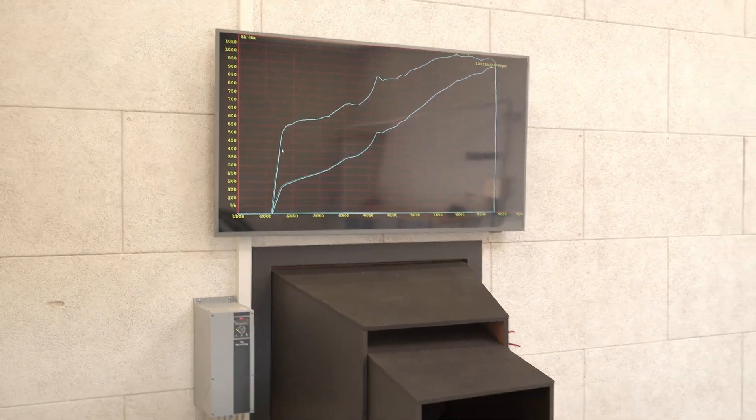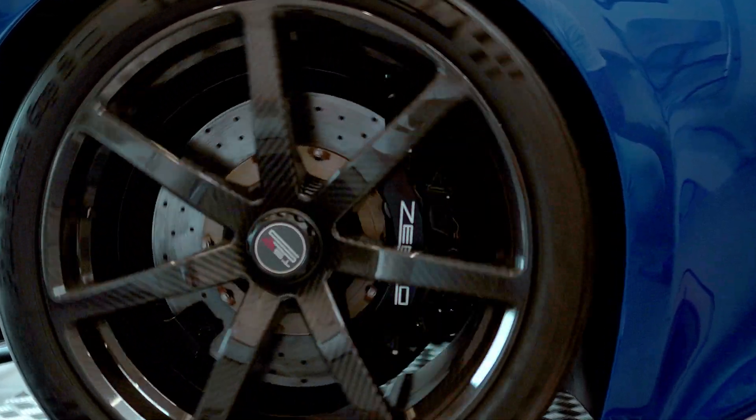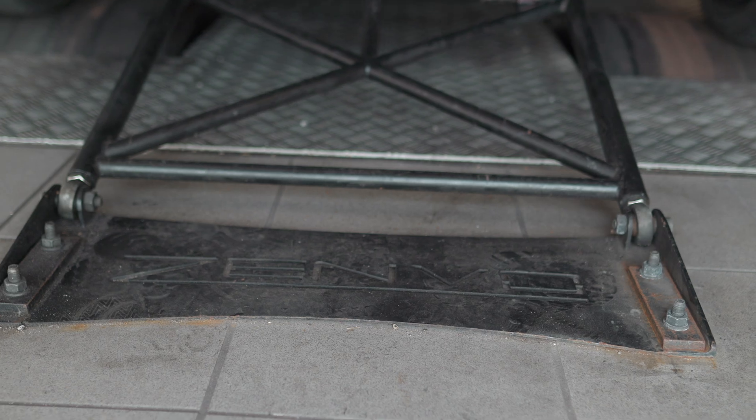That's just a brief power run on the blue TSRS. If you zoom in on the big screen you can see a thousand and twenty-one horsepower. I'm sure you heard a bit of wheel spin there, but this still gives us a good indication of the TSRS wheel horsepower.